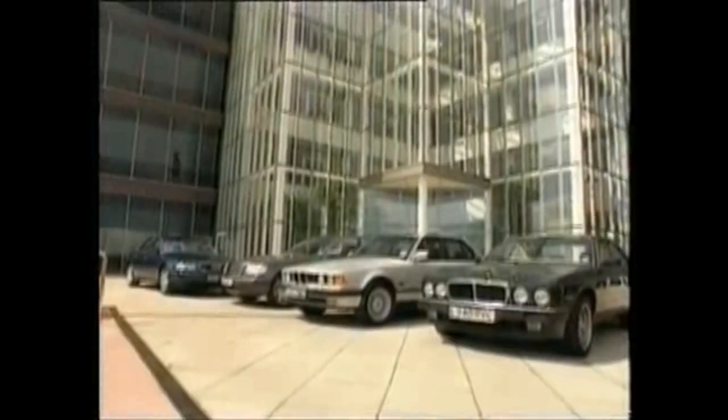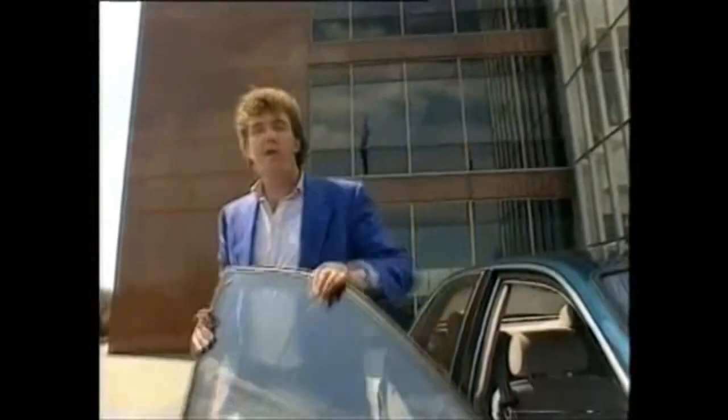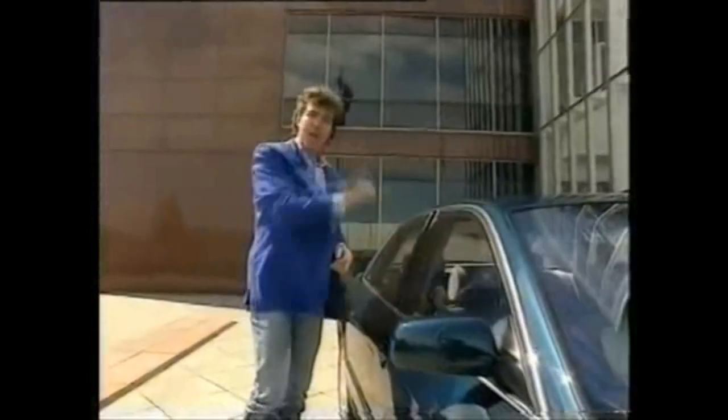But if the four-wheel-drive system isn't enough, the whole car is awash with novel safety features. As I see it, there's only one real problem with the A8: image.